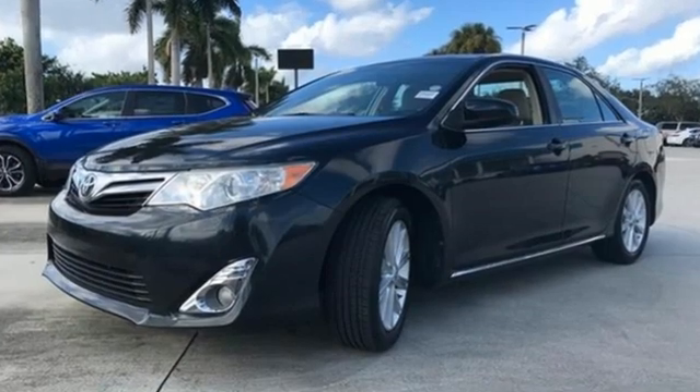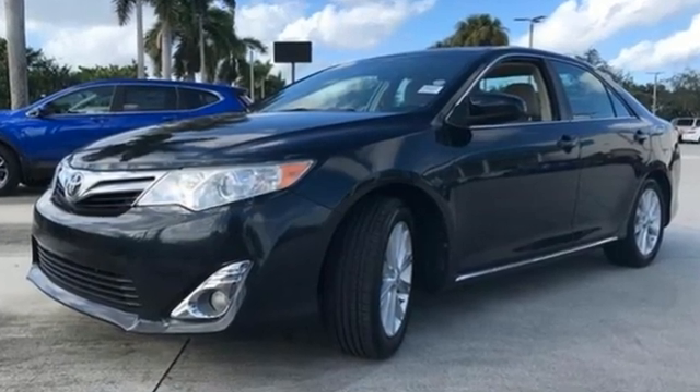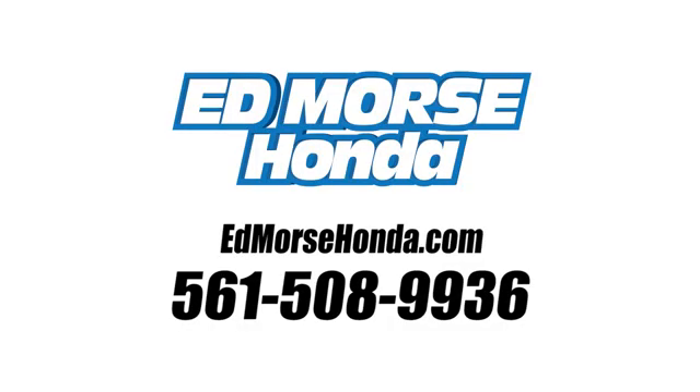Comfortable, convenient quality. Toyota. Hurry in today and see it for yourself. Call us today at 561-508-9936. For value and for service, it's Ed Morse.